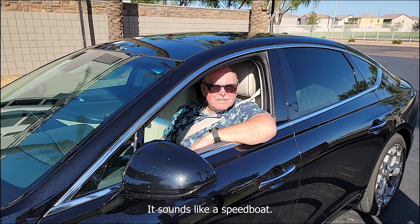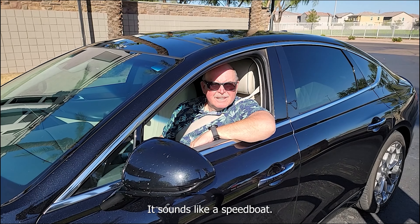Hey Gilbert, do you hear that? It sounds like a ski boat. Let's go check and see what's going on at the Playa del Rey Estates.